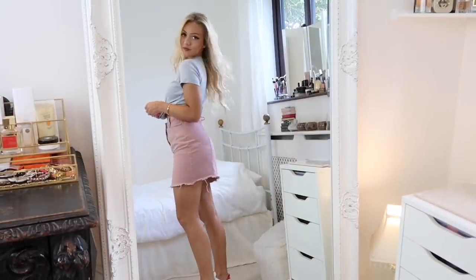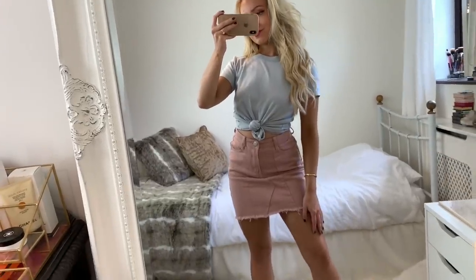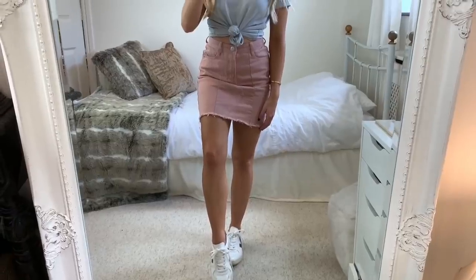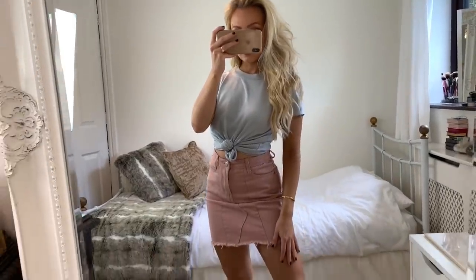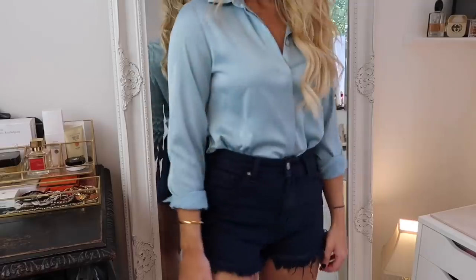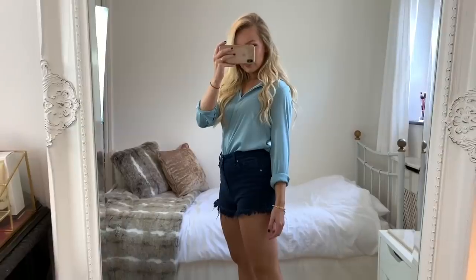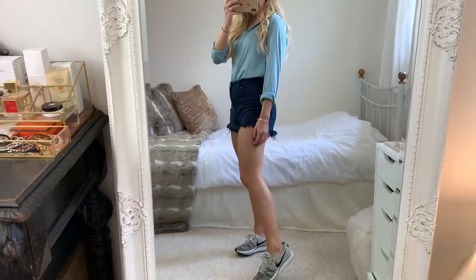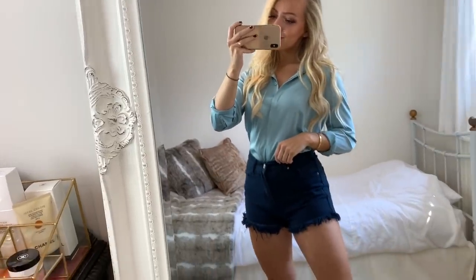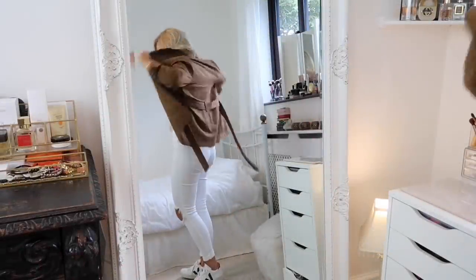Pastel colors also work together really well — a pastel pink skirt with a pastel blue top, like I'm wearing here. Anything in the pastel family will work together, and also with blue denim. Another way to match your clothes is to wear an outfit of all one color but in different shades. Here I'm wearing a turquoise shirt with dark blue shorts — both shades of blue but they don't look the same, and you can see how they complement each other. It's a really easy way of color matching and this tip honestly works for me every time.